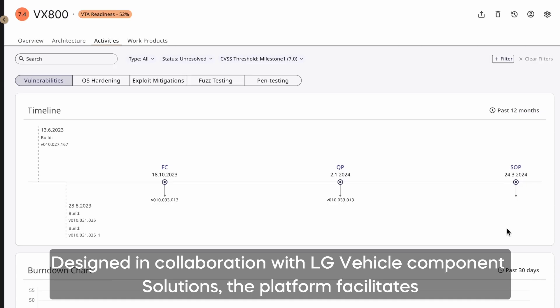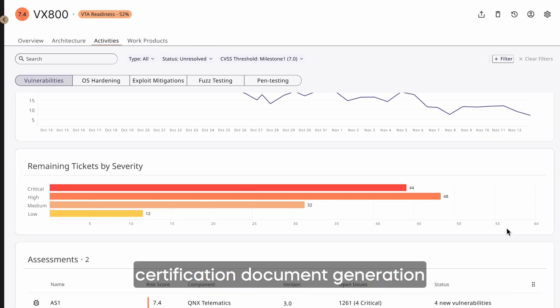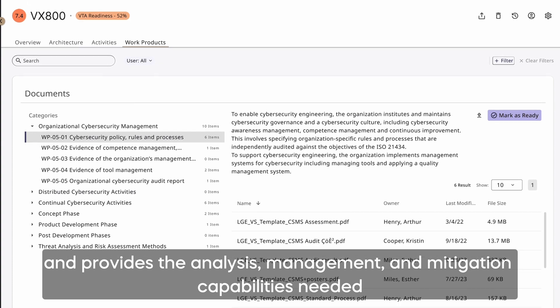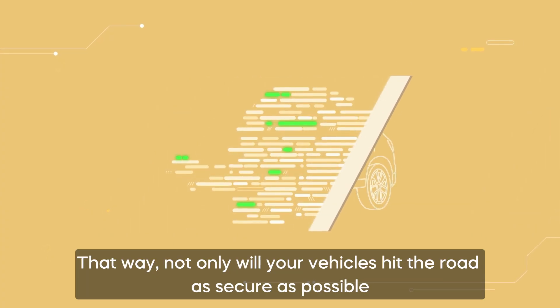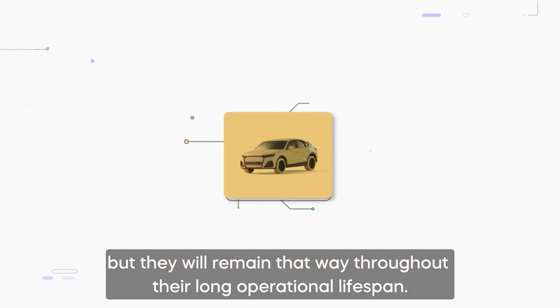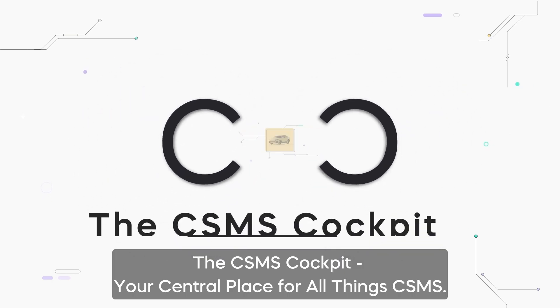Designed in collaboration with LG Vehicle Component Solutions, the platform facilitates certification document generation and provides the analysis, management and mitigation capabilities needed to comply with WP29 requirements and vehicle type approval. That way, not only will your vehicles hit the road as secure as possible, but they will remain that way throughout their long operational lifespan. The CSMS Cockpit — your central place for all things CSMS.